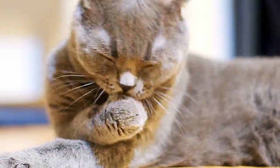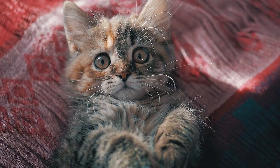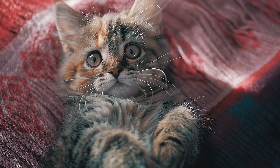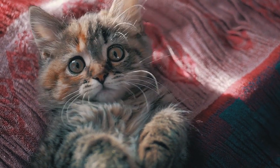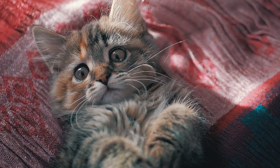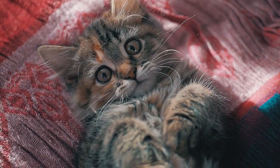Cats speak by using complex combinations of body language, vocalization, and scent cues. Learn how to recognize cat language basics and figure out the most common combinations to understand what your cat is saying to you and to the other pets in your family. With practice, you will soon be an expert at cat language, to the extent that you may even be able to answer back.